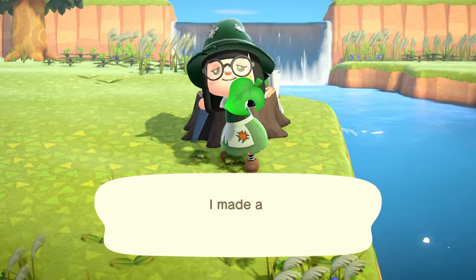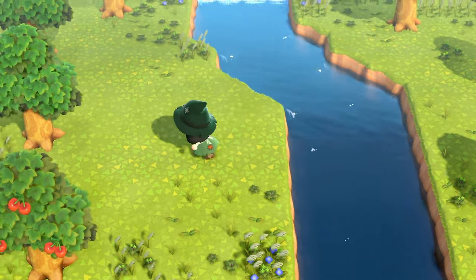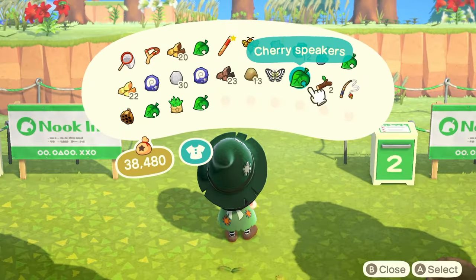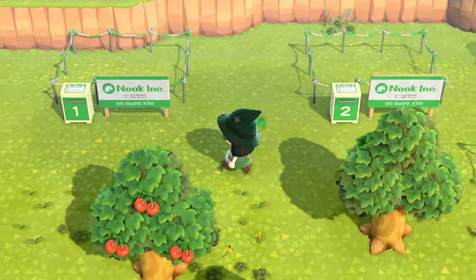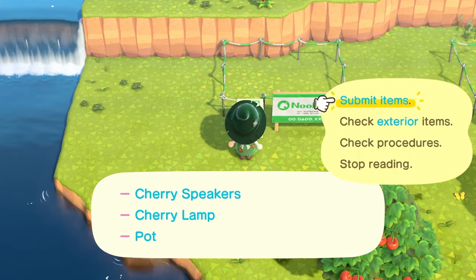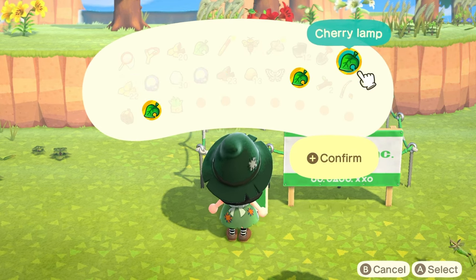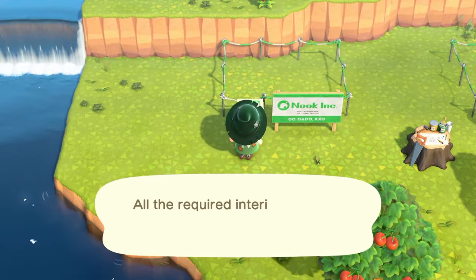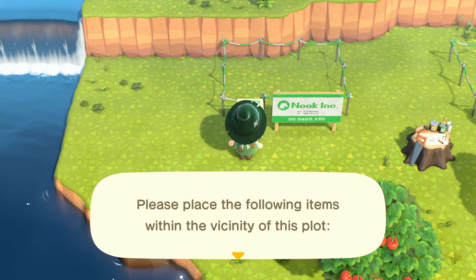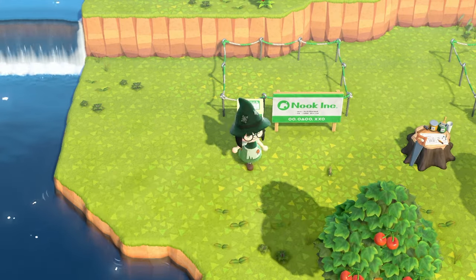We crafted our two cherry items and then we also had to create a pot which is five clay. I'm going to bring the workbench with me and put it in the middle so I don't have to keep running back and forth. We have all three interior items: our pot, our speaker, and our lamp. Now let's check the exterior items — stone stool, stone table, and clothesline. We need eight stone plus three more, that's good. For the clothesline we need eight branches.